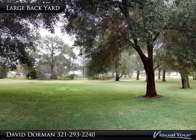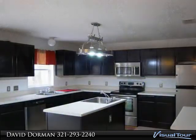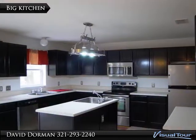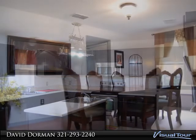Inside this two-story home you will find beautiful recently installed new hardwood flooring, newer stainless steel appliances, new paint, a new two-zone HVAC, and an easy-flow floor plan.